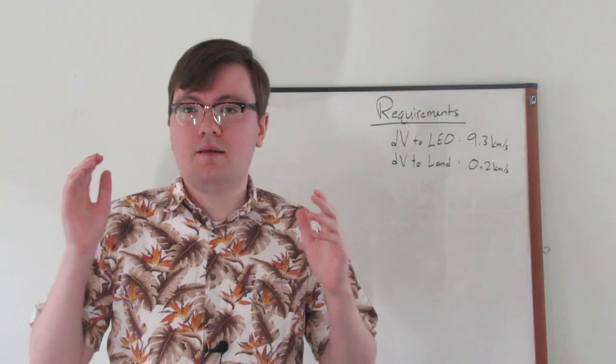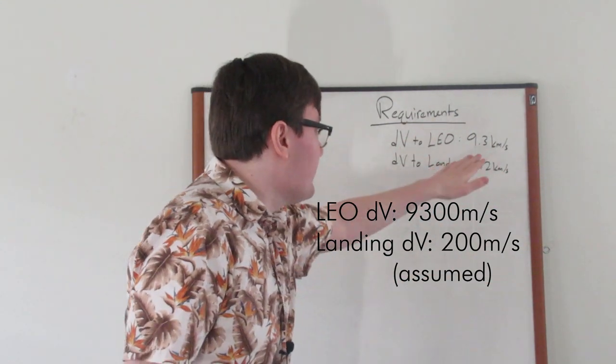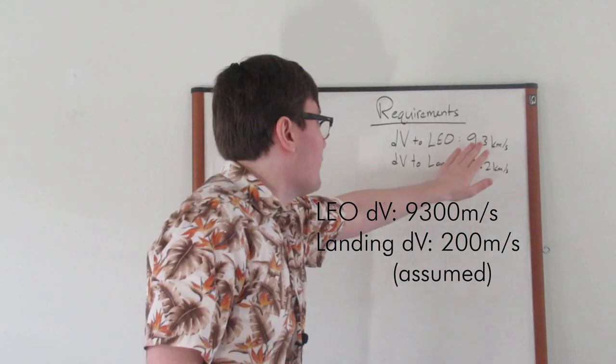The delta V to LEO is about 9.3 km/s. In reality this varies — it depends on your launch location, the launch azimuth, and a bunch of other factors — but this is the number we're going with.